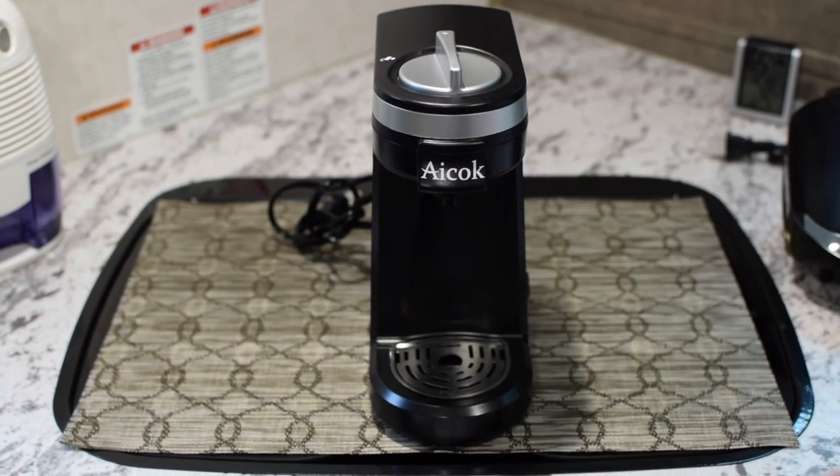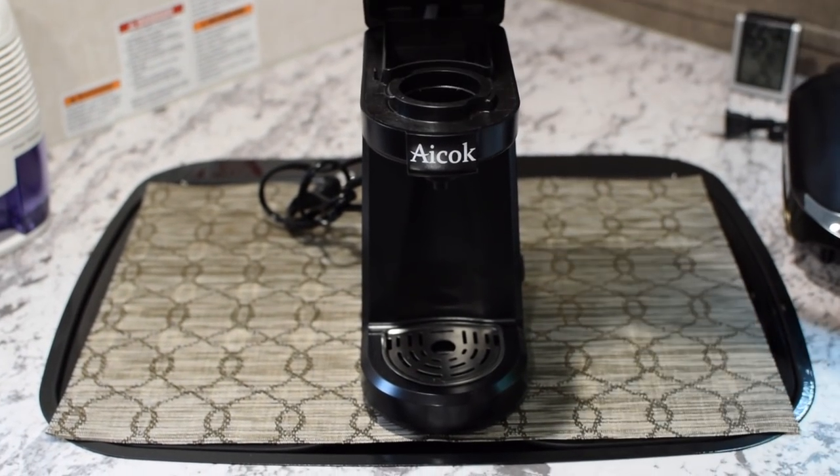Number two is the ACOC K-Cup coffee maker. We use this all the time for cups of coffee. It's pretty quick like any K-Cup Keurig type coffee maker. We just sit it on the counter. The benefits are it's very small, portable, and it works really well and has been consistently a good performer for making coffee.